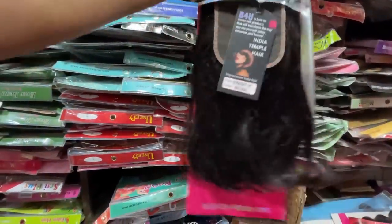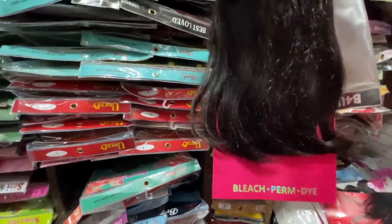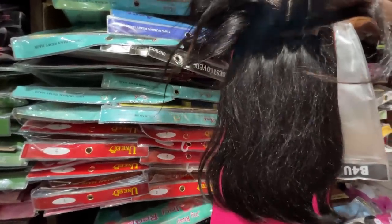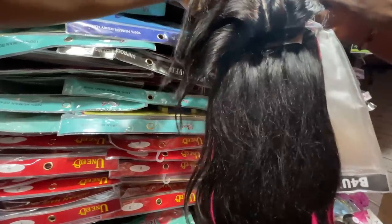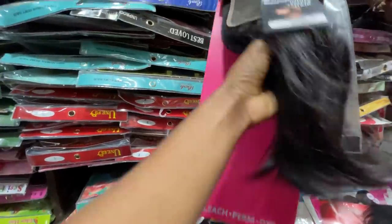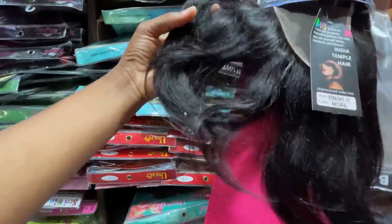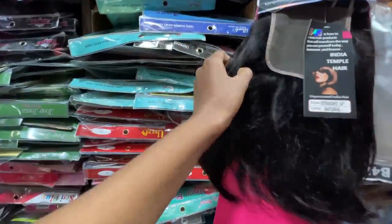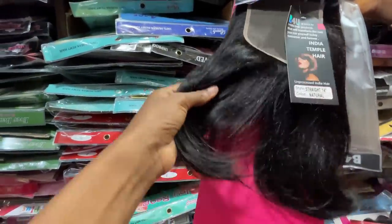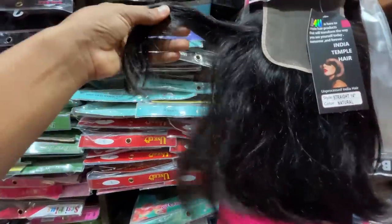This one is a double drum — how much again? 32,000 naira. It has a three-part closure and this is a double drum hair. It's an Indian hair set — double drum Indian hair. I like the texture. These are the kinds of hair that resellers will buy, remove the name, and start selling at a very high price — especially those people that sell on Instagram.